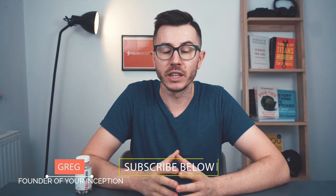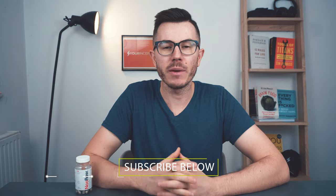Hey, what's up? Greg here, the founder of Your Inception. Welcome to my channel where you can learn top secrets about nootropics. Subscribe below to start your journey.